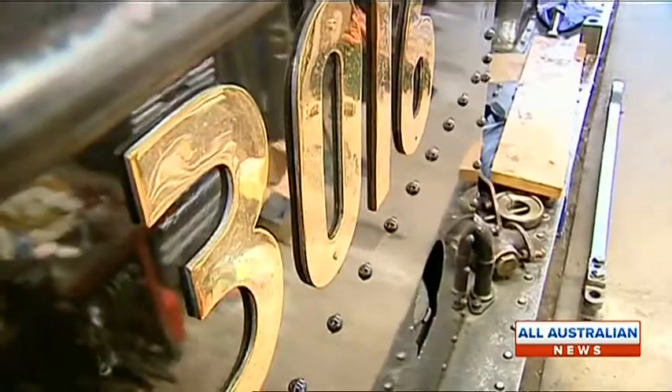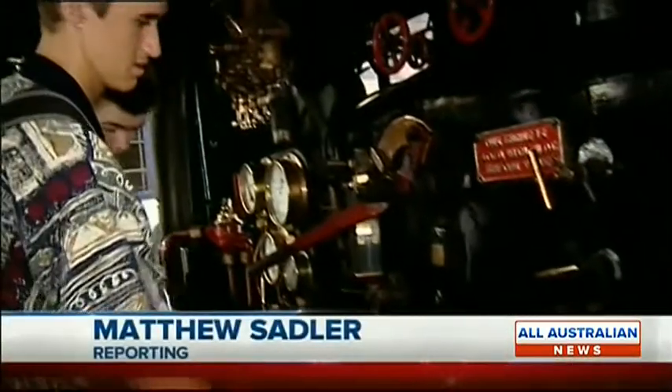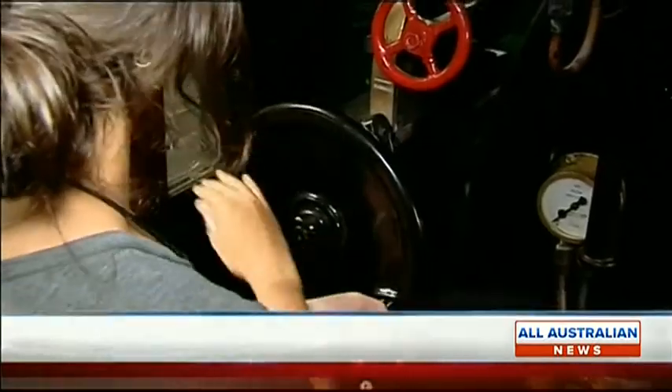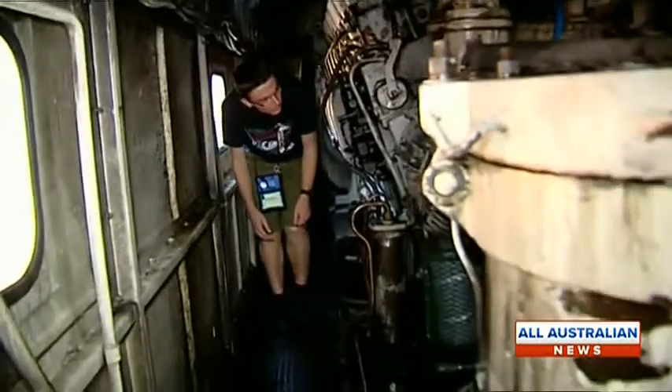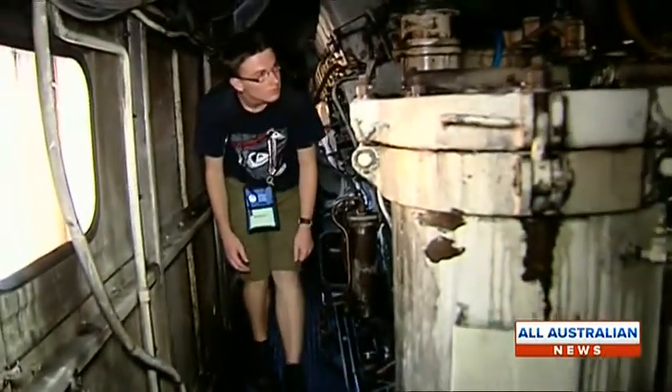Welcome back. Let's head to Canberra, where a group of Year 12 science students have been given an experience not always associated with science. The sounds and smells of steam engines greeted a group of Year 12 students from around Australia. The students are part of the National Youth Science Forum and are all interested in a career in engineering.